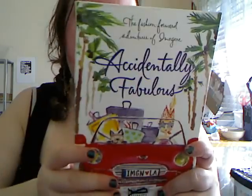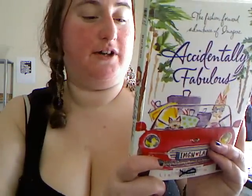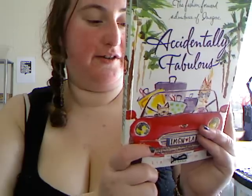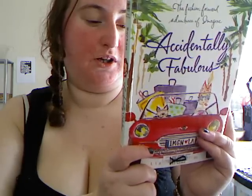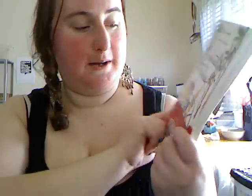Then I picked up a book called Accidentally Fabulous, which I believe is the third book in the series. I think it's a teenage story and the first two books are A Girl Like Moi and Project Paris. If I like this one I'll be picking those up, because Paris is one of my favourite cities.